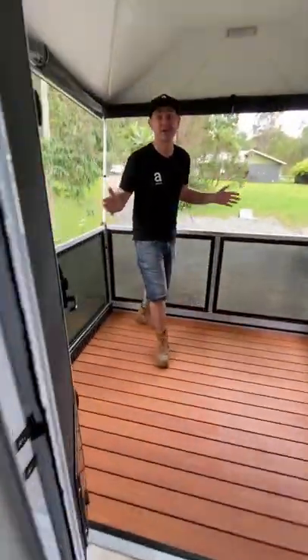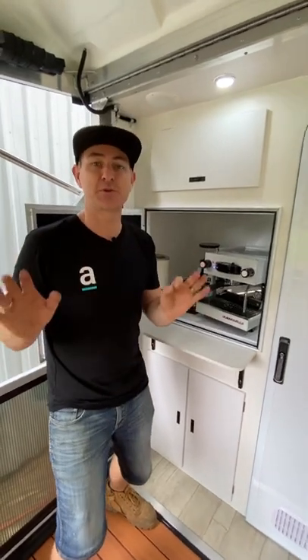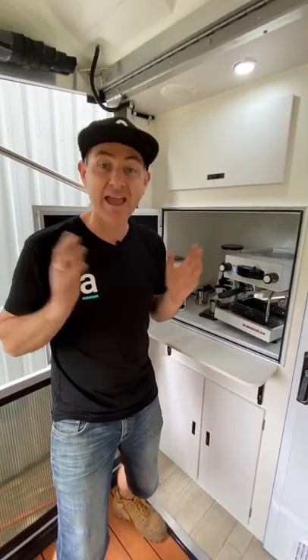And this is the Skydeck where you can enjoy your cup of coffee. Linea Mini and Eureka Mignon grinder, automatic tamper — you can have specialty coffee anywhere on the road. How good is this setup?